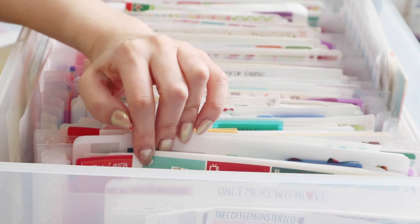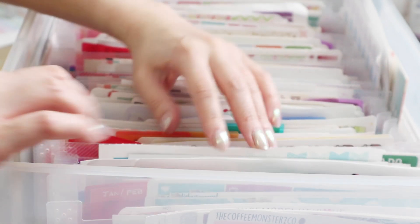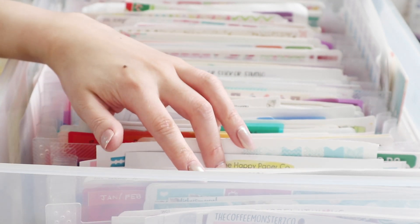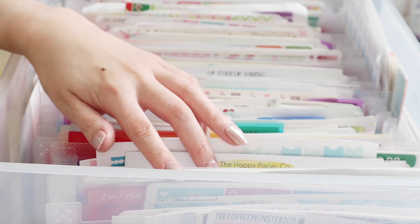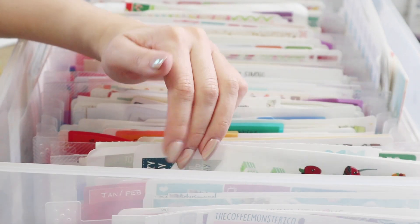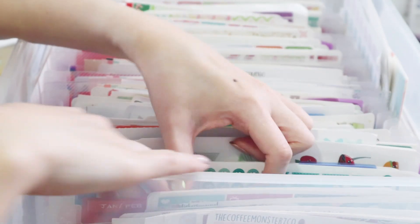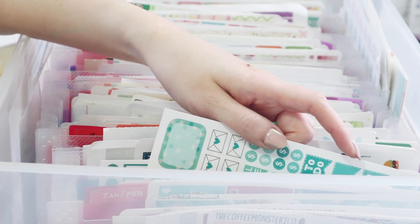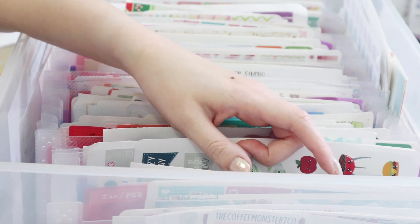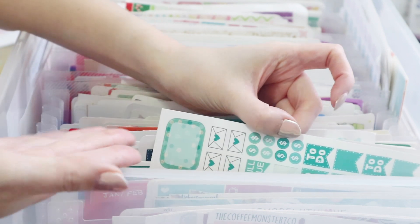The first folders all have the months on them — January through December. These are really old stickers, purchased probably four or five years ago, back when most people were styling their Erin Condren planners based on the Erin Condren colors. People would release kits or stickers based around those colors, so you can see it's all green, very dedicated to that specific month. I've kept all my old stickers here because I never use them all up.